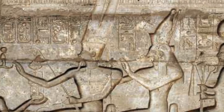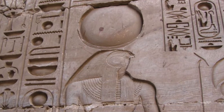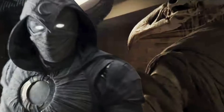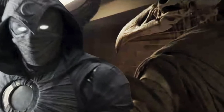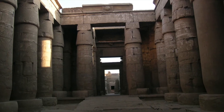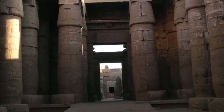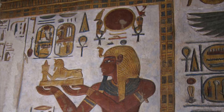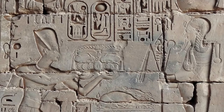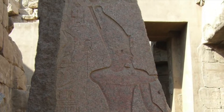Khonsu was the son of the god Amun, which Karnak was dedicated to, and his consort Mut, whose temple was nearby. Khonsu was often depicted as a man with the head of a falcon, crowned by the full lunar disc. His temple is an amazing example of a small but complete temple from the New Kingdom, Ancient Egypt's Golden Age. It was mainly constructed by Ramses III and his son Ramses IV of the 20th dynasty, but it's on the site of an earlier temple, as evidenced by 18th dynasty blocks found here.